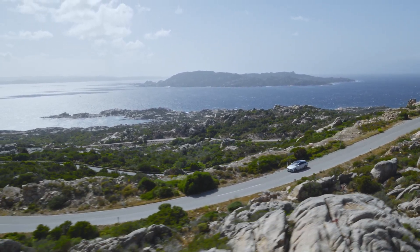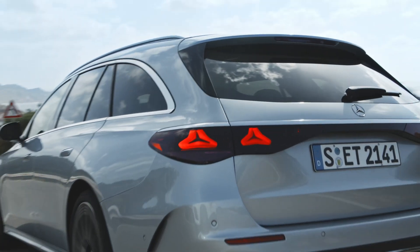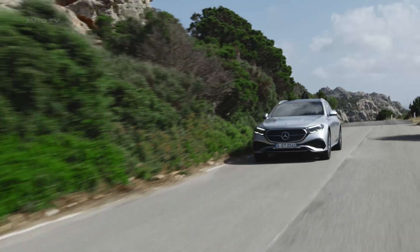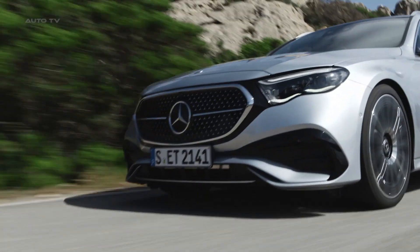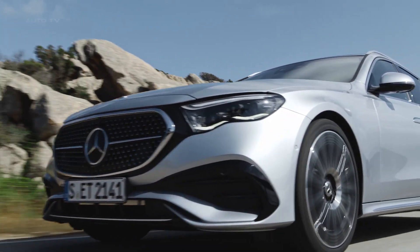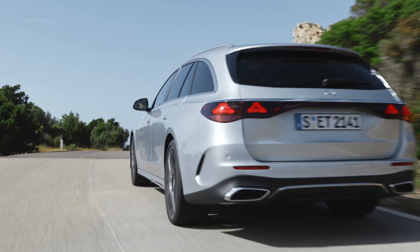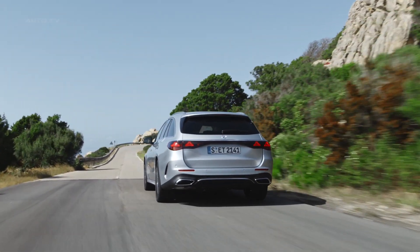Mercedes-Benz, understanding that not every consumer is inclined towards purchasing an SUV, has introduced the 2024 E-Class Estate. This stylish wagon serves as a sophisticated alternative to the prevalent SUV market. With enhanced space and the incorporation of cutting-edge features, the E-Class Estate is positioned as a luxurious family car.